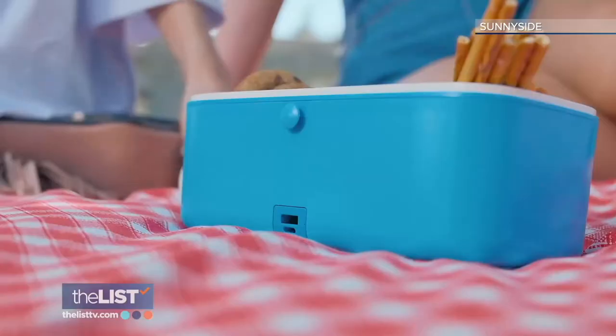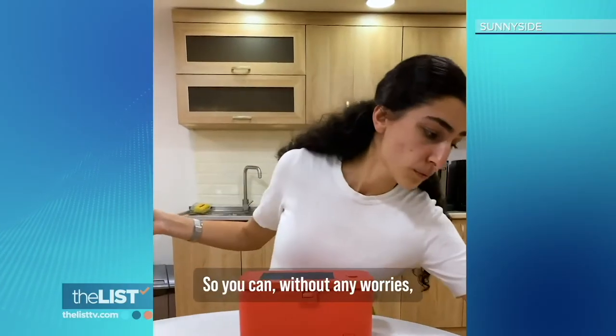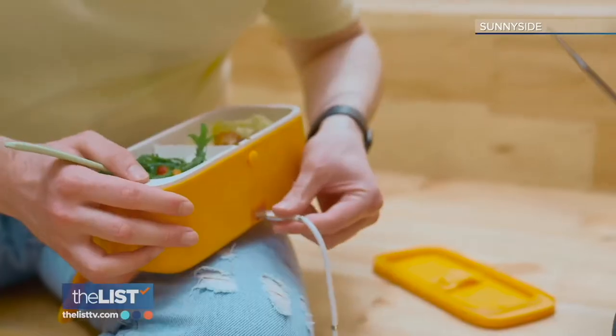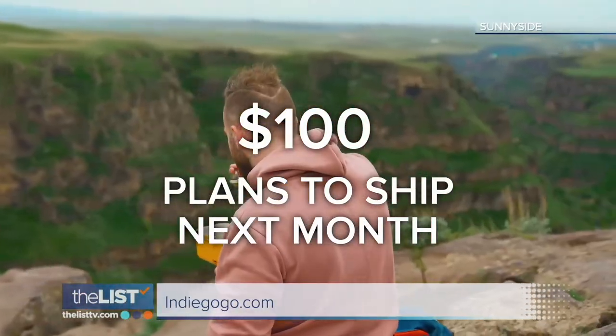It's also leak proof, dishwasher safe, and get this — it can double as a power bank to charge up your devices. Without any worries, put it inside your bag and just take it anywhere you want. You can preorder this one on Indiegogo.com for about 100 bucks. Plans are to start shipping next month.